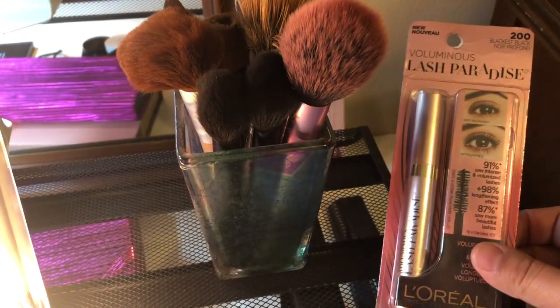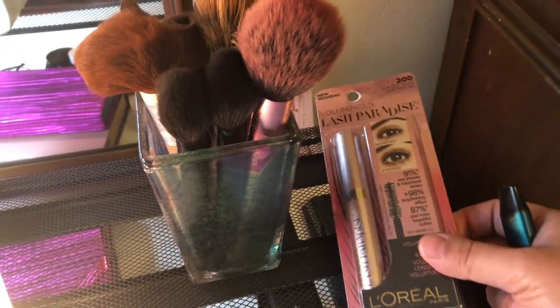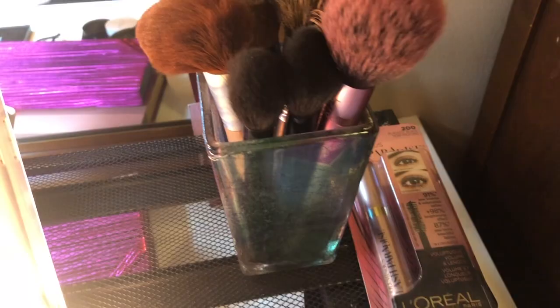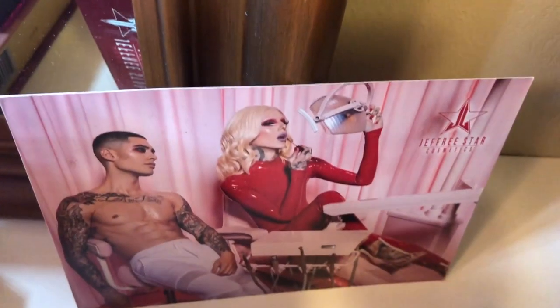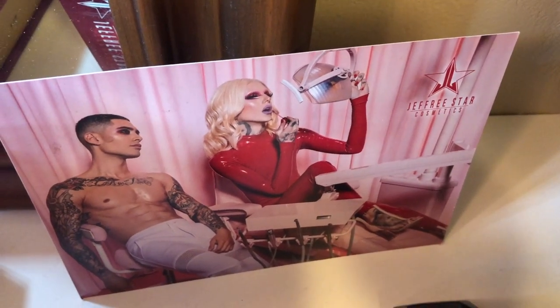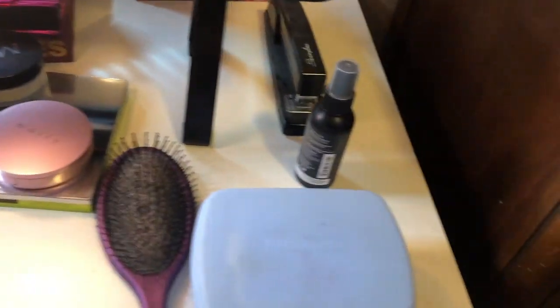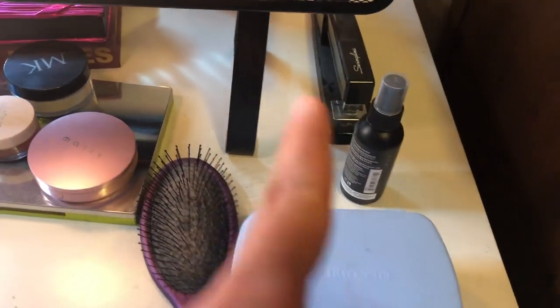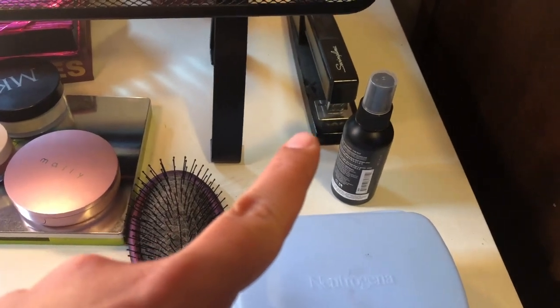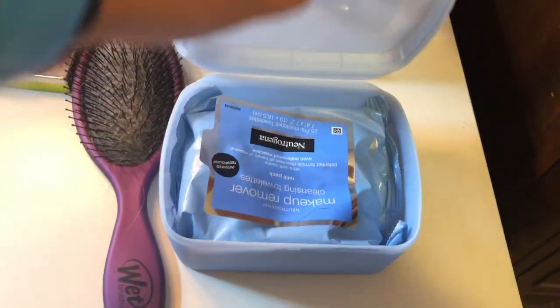Here is my new mascara — I haven't quite used up my last bottle yet, so this is ready for when I need it. For inspiration, I have a little Jeffree Star photo that came in one of his lipstick palettes. I also have my setting spray and a random stapler — not sure why that's there.